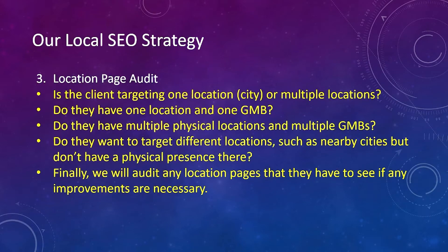Number three, we do a location page audit. We ask: is the client targeting one location, like one city, or multiple locations? Do they have one location and one GMB? Do they have multiple physical locations and multiple GMBs? Do they want to target different locations, such as nearby cities, but don't have a physical presence there? Finally, we will audit any location pages they have to see if any improvements are necessary. We need to know all these things before we can implement a strategy.